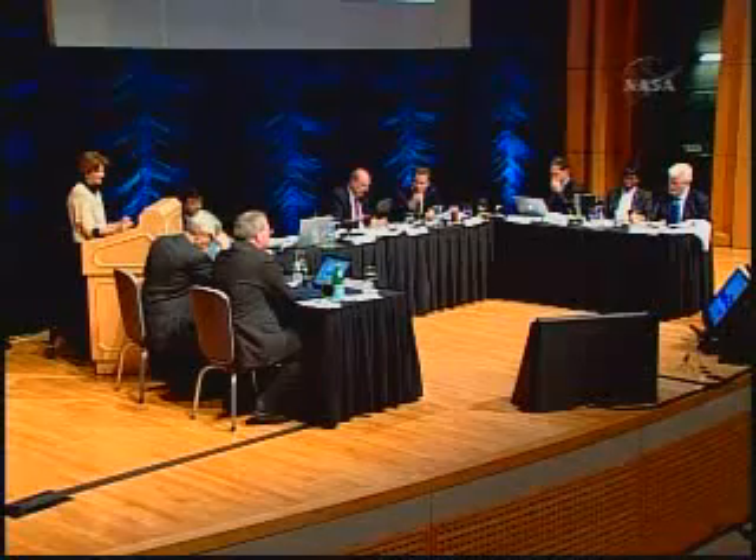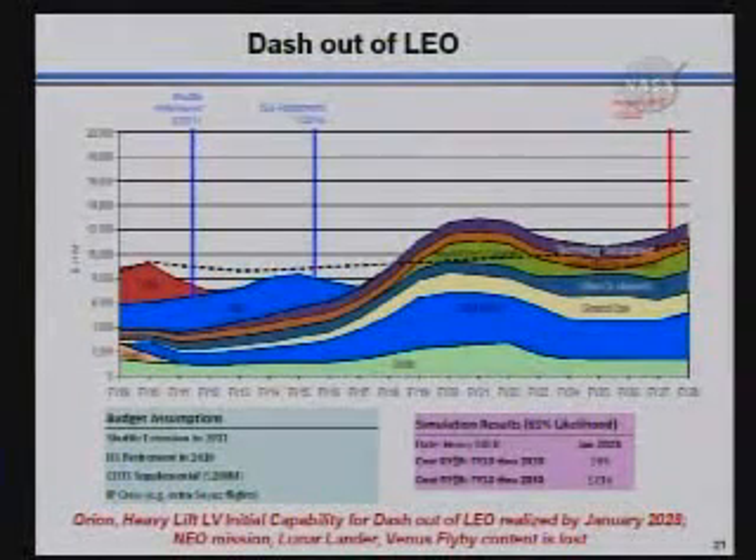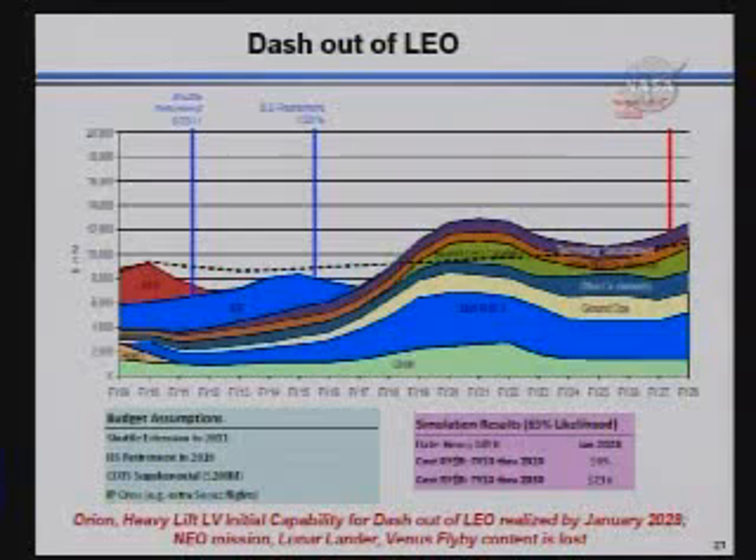Could you just mention why there's some dips and some overages on this chart? This one is constrained to the budget. This was a chart that we could get to fit a little bit better given more time to do a little bit more tweaking. The process that goes on here is you first do the unconstrained case, and then you go in by hand and start moving things around to match the peaks, and then you do the run again and see where everything falls out. In some cases it's relatively easy to match perfectly. In other cases, when you've got programs starting and stopping and peaks happening at about the same time, it's a little bit harder.